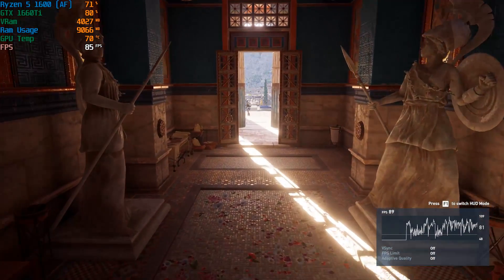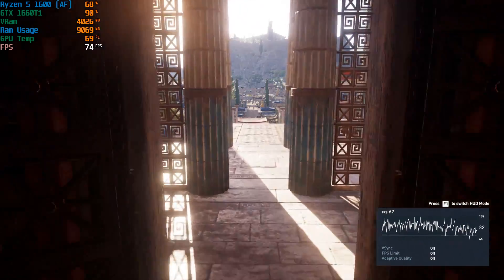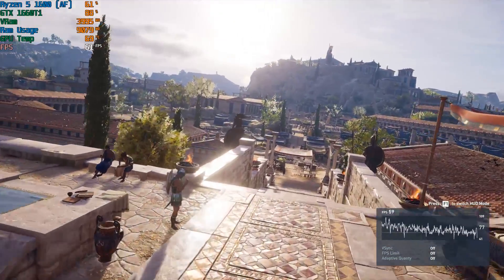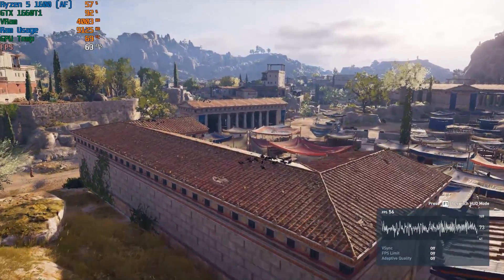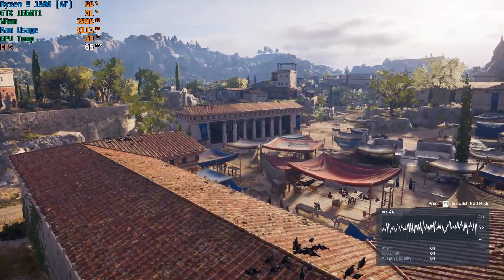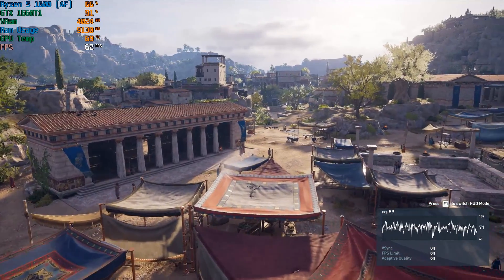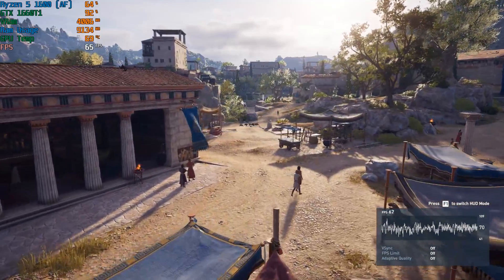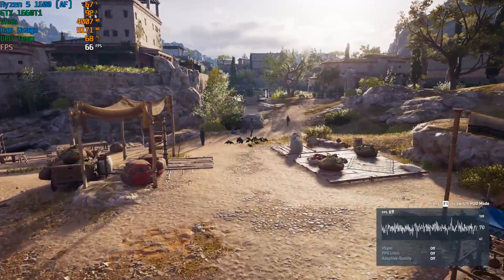Both of these CPUs were tested at stock speeds and paired with 16 gigs of 3200MHz DDR4. The new 1600 AF is supposed to cost around £85 new here in the UK, which is what I paid for mine at CCL, and the original chips can be picked up on the used market for about the same. We'll check out comparative gaming performance first, starting with Assassin's Creed Odyssey. I ran the benchmark test three times with both CPUs installed and here is how they compared.